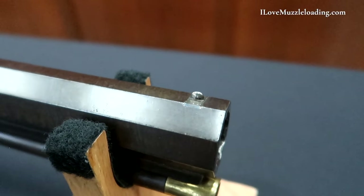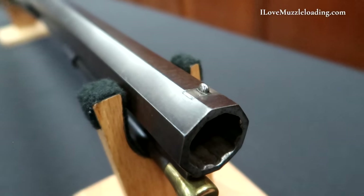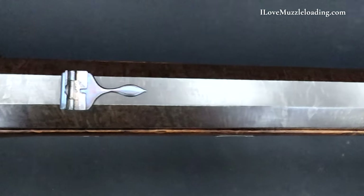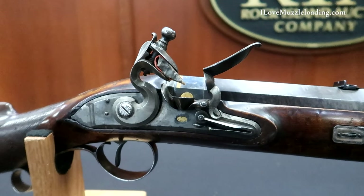The browned swamped Damascus barrel is cut with nine-groove rifling and has a silver blade front sight and a blued rear sight of one standing and one folding leaf. The underside of the barrel is struck with London proof marks.